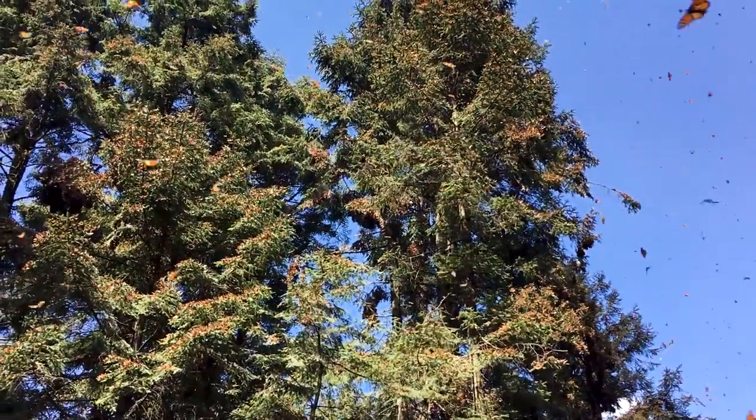What do these trees do for them? They provide protection — just like we live in a house, the monarchs live in these trees. The trees protect them from wind, snow, and rain. The monarchs aren't really eating very much in the winter. Sometimes they'll find a little bit of nectar, or they'll go on the soil and find a little moisture and minerals. Then in February or March, they decide it's time to make the journey back.